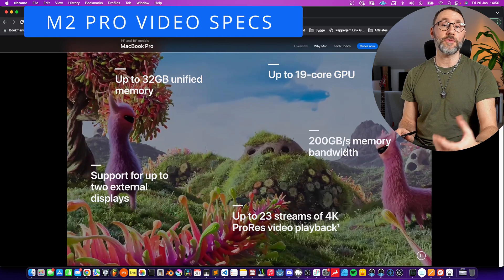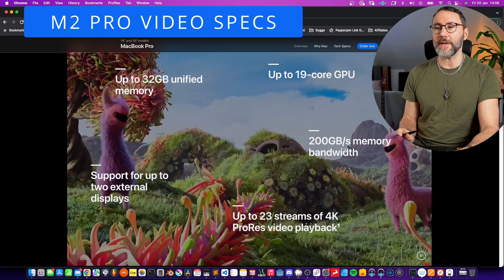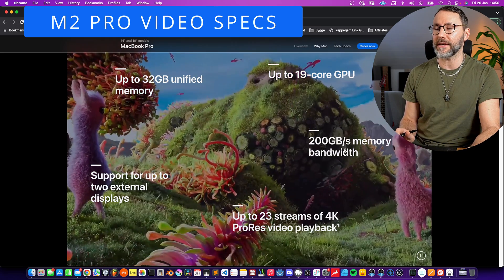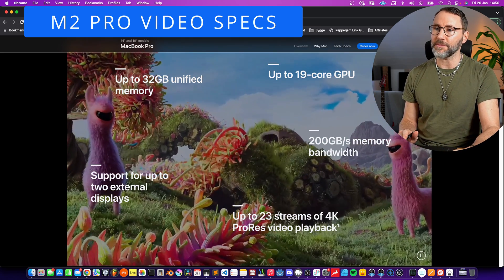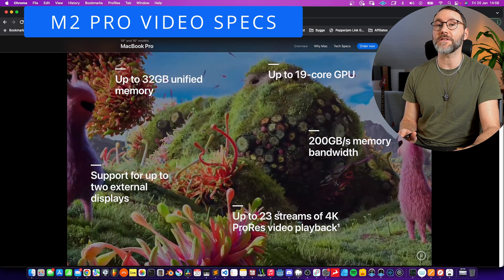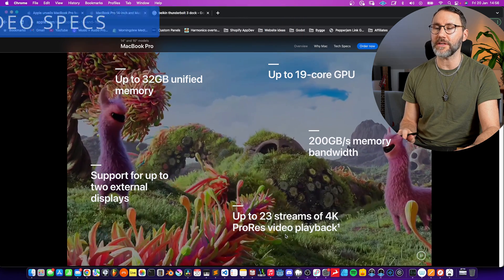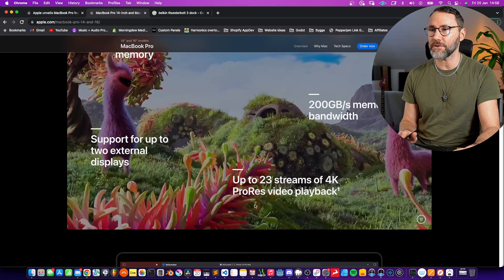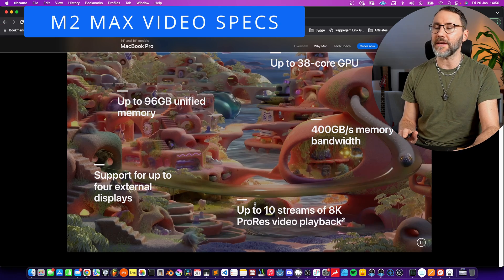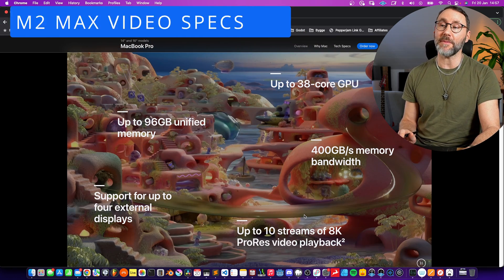The M2 Pro supports up to two external displays, and the M1 Max and the M2 Max support up to four external displays. With the M2 Pro you get up to 23 streams of 4K ProRes video playback — that's a lot. And with the M2 Max, four displays and up to 10 streams of 8K ProRes playback, which is an insane amount of data throughput.